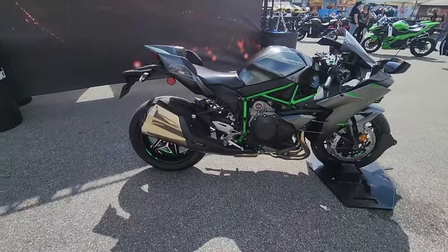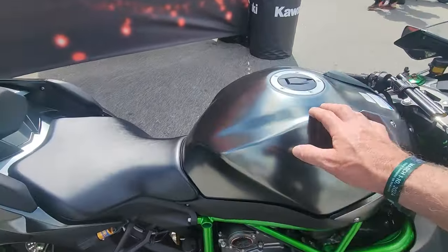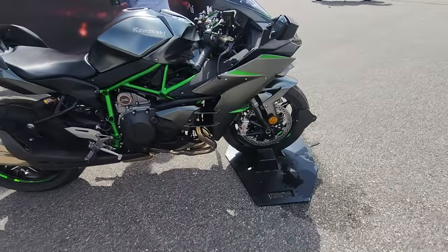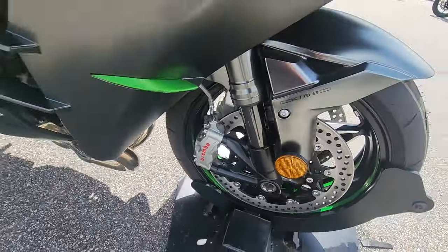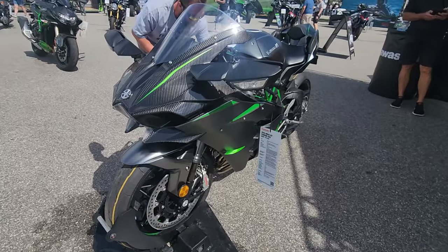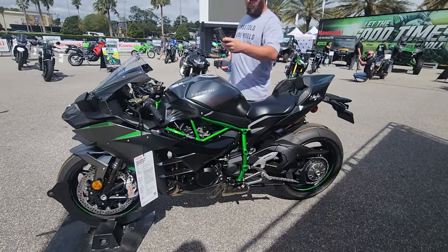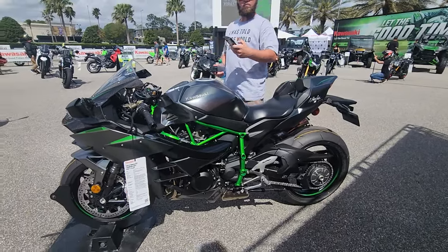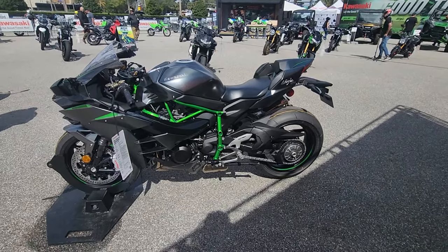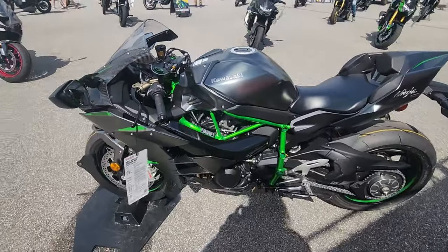Here's a more sporty version — the Ninja H2 in a titanium-looking finish on the tank. Absolutely gorgeous. There's Ohlins shocks, Brembo disc brakes, and DLC-coated, carbon-fiber forks. It's called the Ninja H2 Carbon ABS. It's $35,600 — I believe that makes it not only the highest-performing Japanese superbike but also the most expensive at $36,000, and worth every penny. It's an absolute rocket ship.